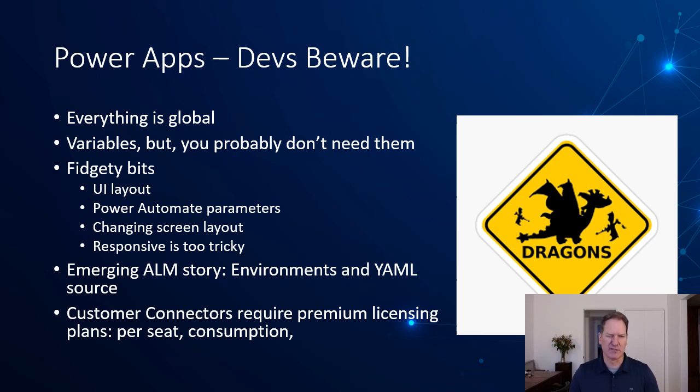If you find you're needing a lot of variables, take a step back and determine whether this should really be a Power App. If your app needs to get really big, consider whether Power Apps is really the right approach — maybe you go back to the full dev team and wait in line for your functionality. There are also some fidgety bits with UI layout, especially with a lot of forms — getting things to sequence and lay out correctly can be a little challenging. Changing parameters to Power Automate can get a little wonky. Responsive design is supported but also a little tricky, and keeping lots of controls responsive can make layout challenging.